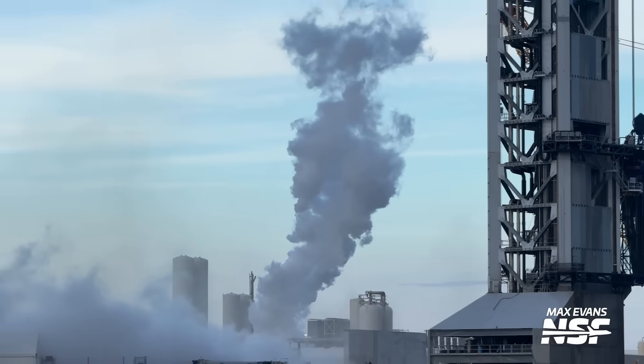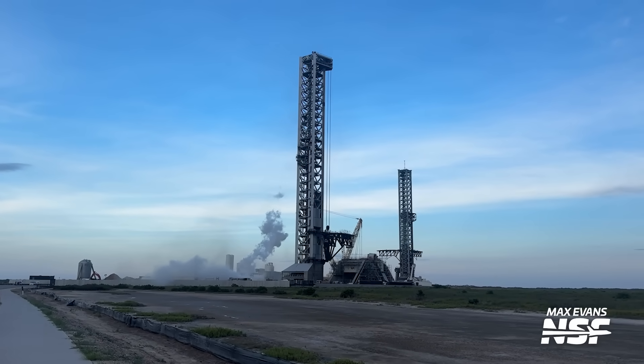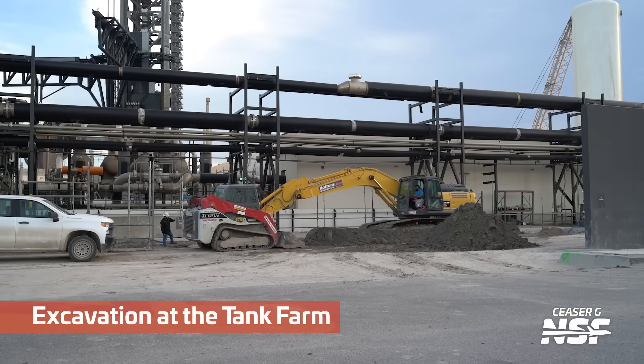We've got Max with a rack zoom, even. I guess that got everybody's attention. I saw Caesar, Jack, and Max — three different angles of that test.